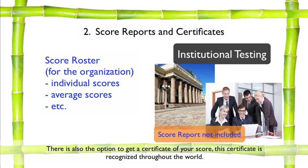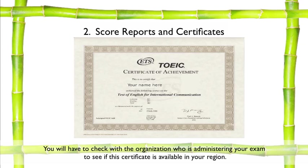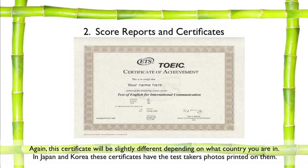There is also the option to get a certificate of your score. This certificate is recognized throughout the world. You will have to check with the organization administering your exam to see if this certificate is available in your region. Again, this certificate will be slightly different depending on what country you are in. In Japan and Korea, these certificates have the test taker's photos printed on them.